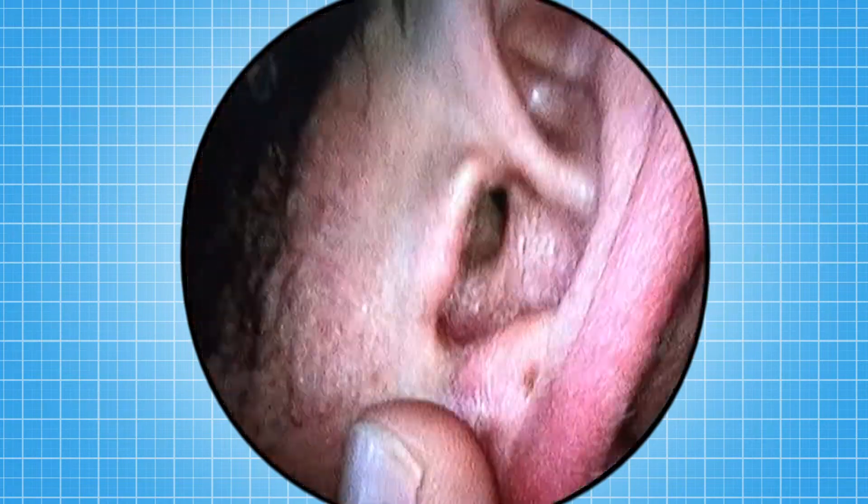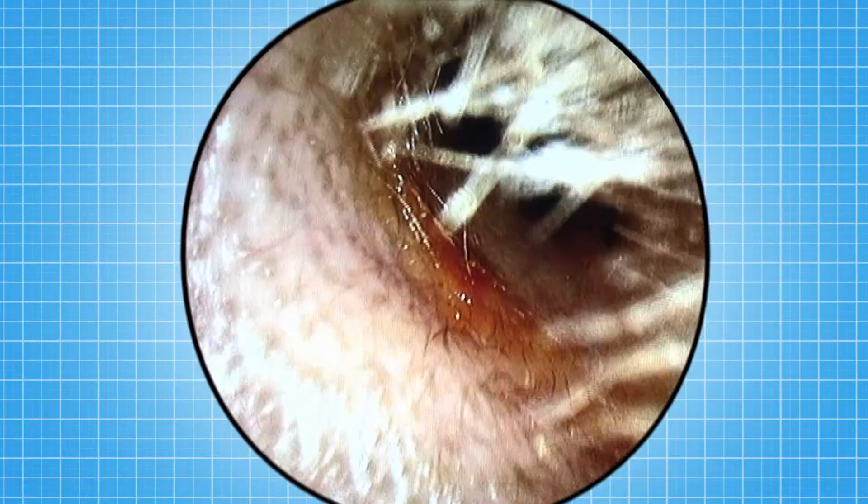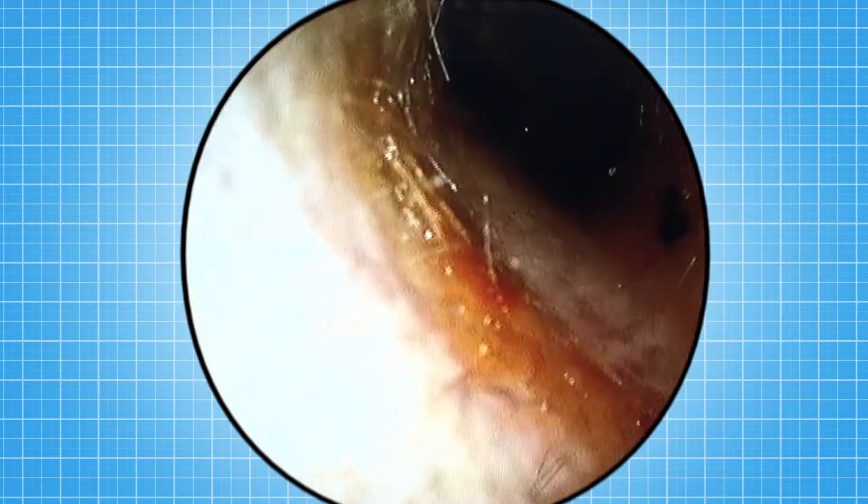But there's something else lurking inside your ears that we want to show you. Give me the camera and I'll have a look at your ears. Can you see that gooey, yellow, browny, crumbly stuff? That is Zond's earwax.